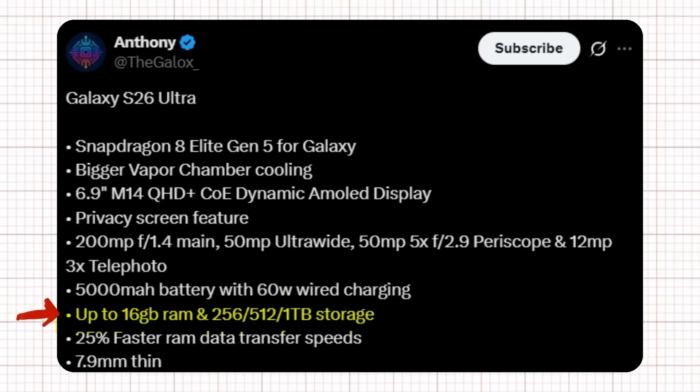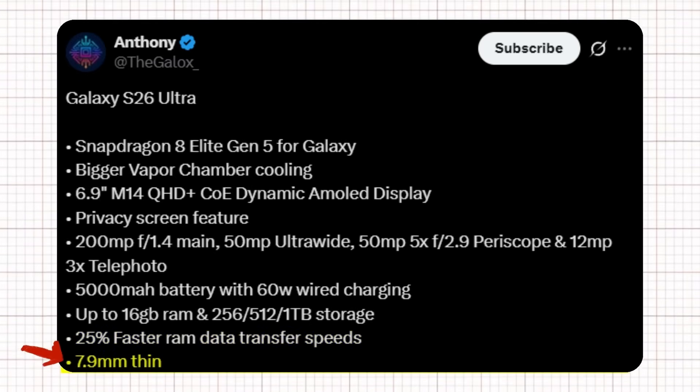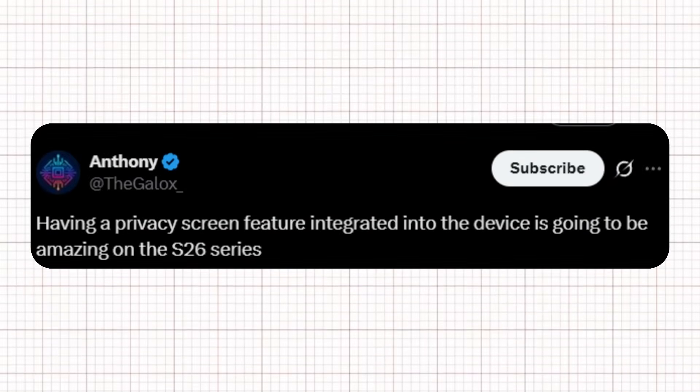Powering it all is a 5,000 mAh battery with 60-watt wired charging support. The device offers up to 16GB of RAM with storage options of 256GB, 512GB, or 1TB, along with 25% faster RAM data transfer speeds, all packed into a sleek 7.9mm-thin body. Anthony also noted that the built-in privacy screen directly integrated into the device is a remarkable addition, making the S26 series even more appealing.